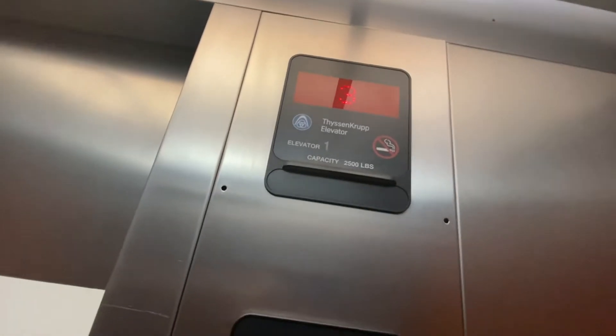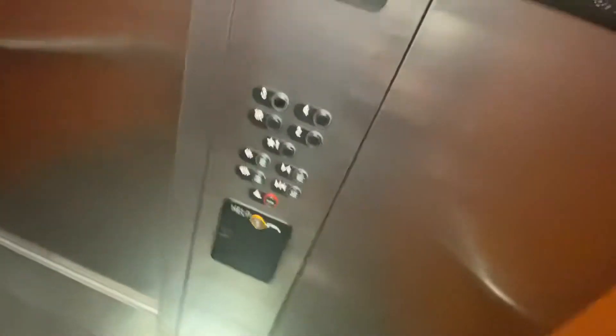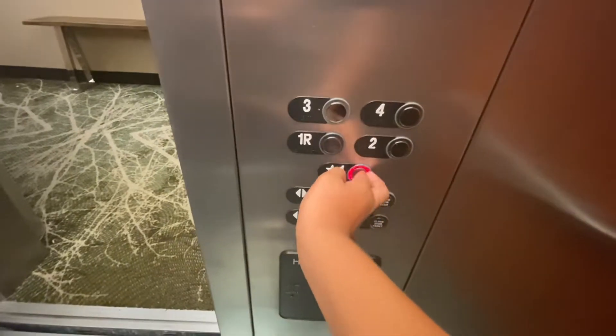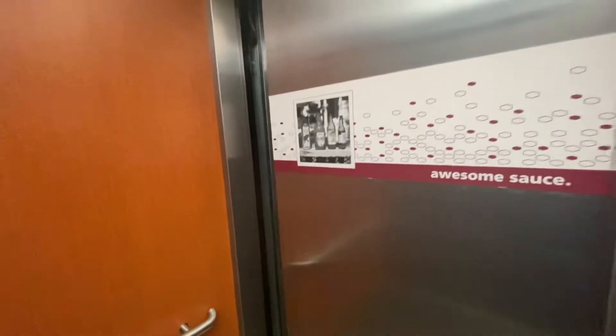These are ThyssenKrupp. I'd be waiting to get out. One? So yeah, just your basic ThyssenKrupp elevator.